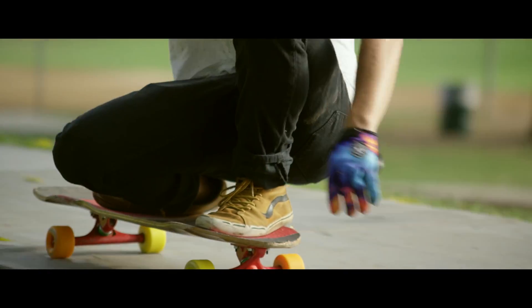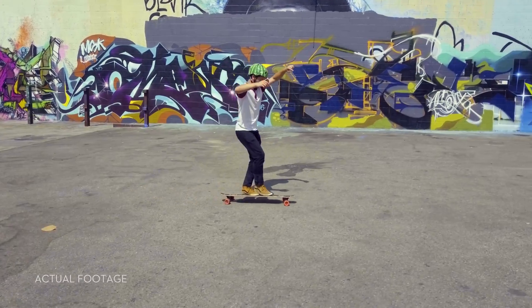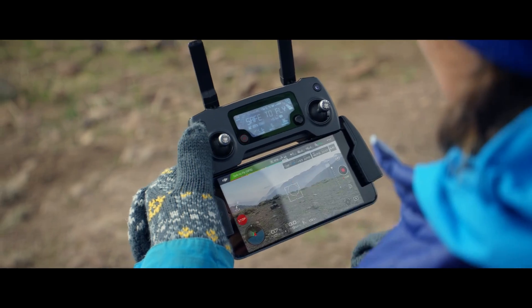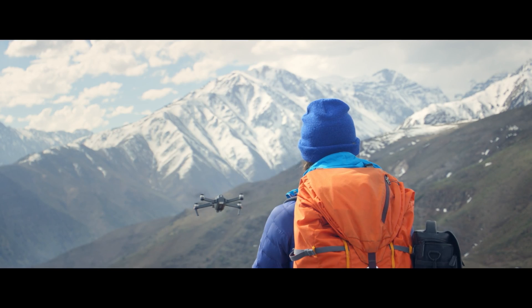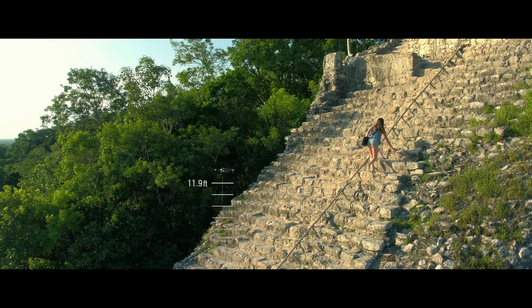a few taps. Not just one kind of tracking shot either — it's got Spotlight, Profile, and Trace, or use TapFly to tap and fly. Terrain Follow mode keeps the Mavic at a height you define as the ground rises,